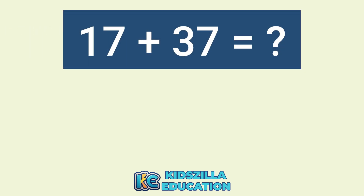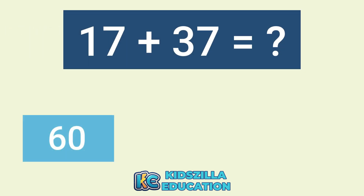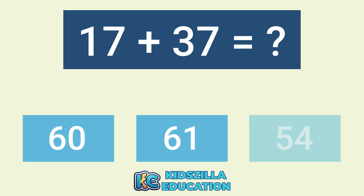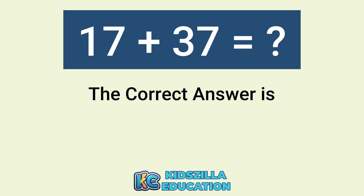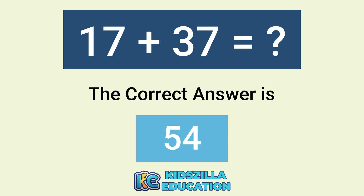What is the answer of 17 plus 37? The options are 60, 61, or 54. The correct answer is 54.